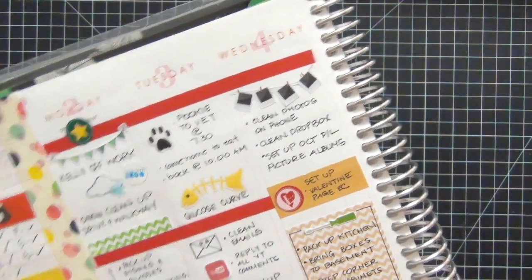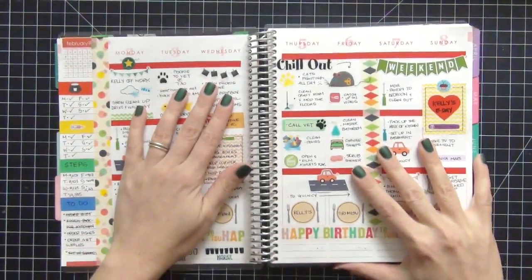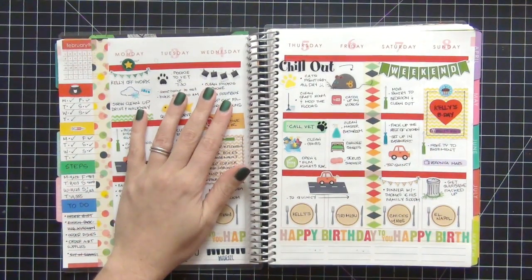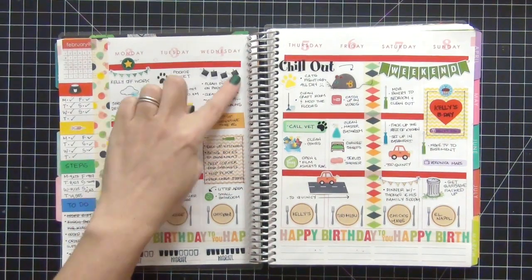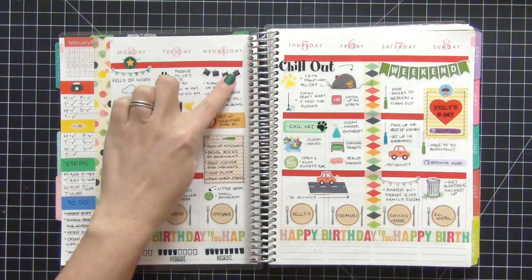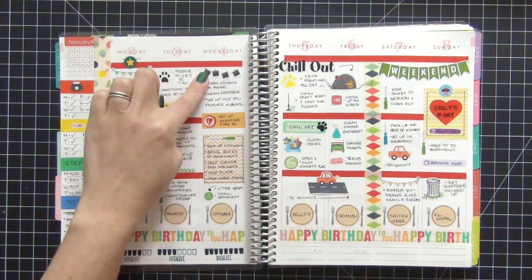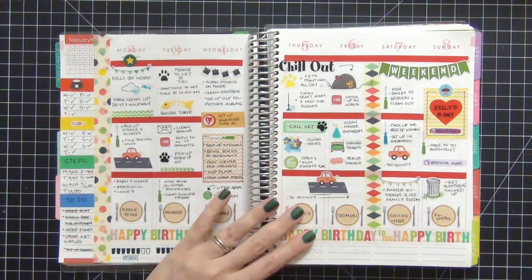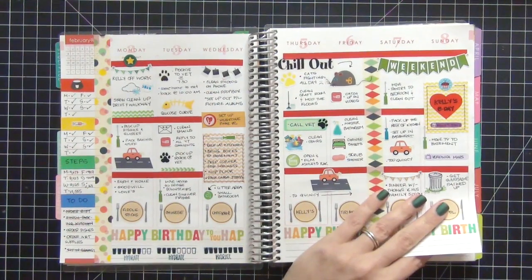Another one of my favorite stickers lately is the one with all the photos. I do a lot of my photos in Dropbox - I keep a lot of my photos there because I do Project Life as well, so documenting photos and keeping them in order is really important. I love to use this sticker to notify when I clean my Dropbox and photo files. It's absolutely adorable.